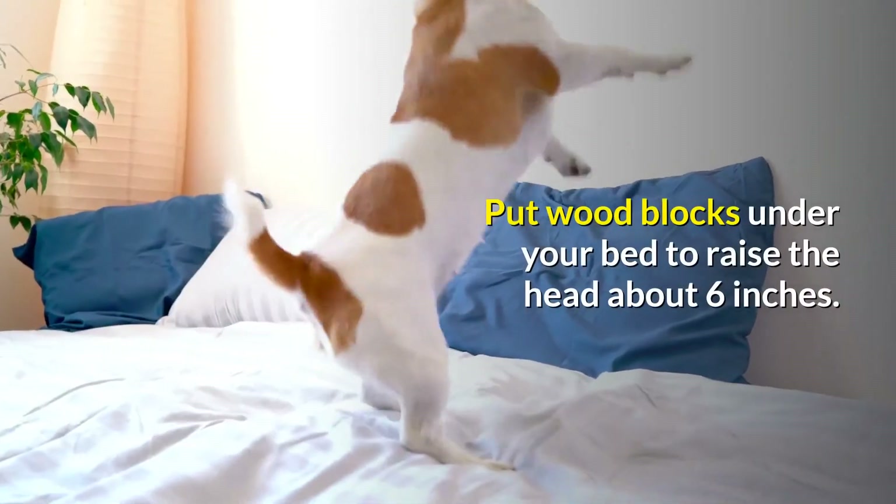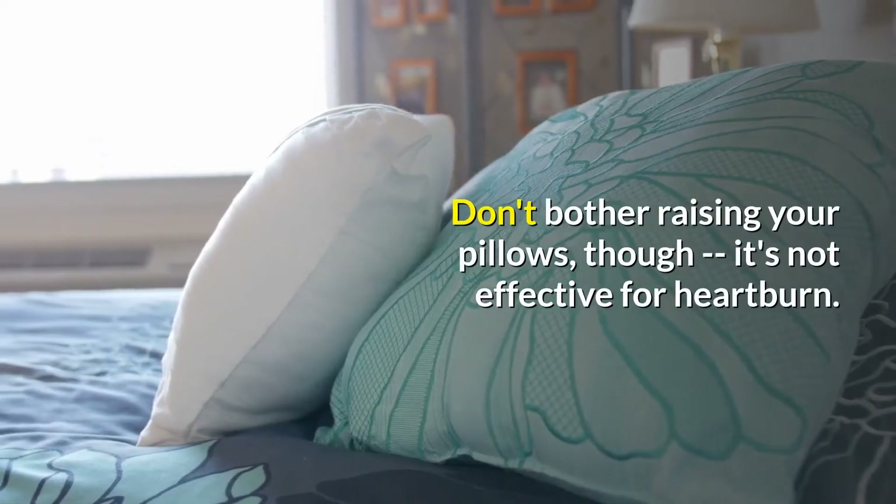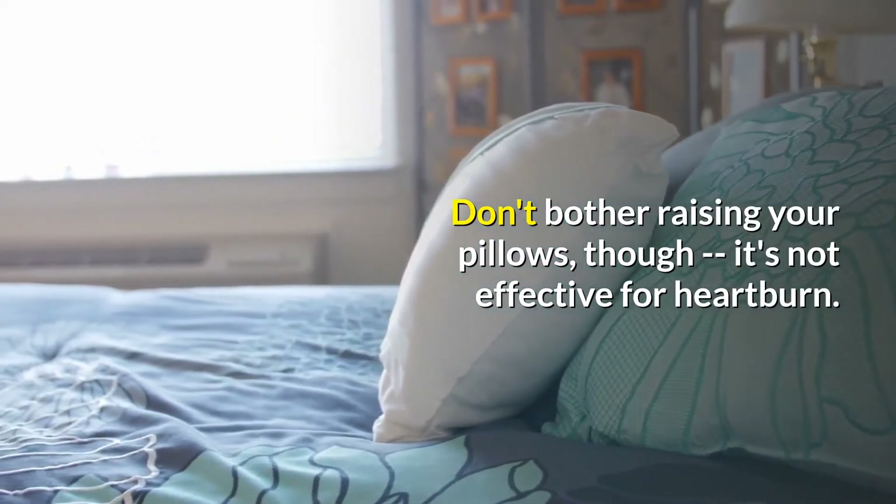Tilt up. Put wood blocks under your bed to raise the head about six inches. Don't bother raising your pillows, though — it's not effective for heartburn.